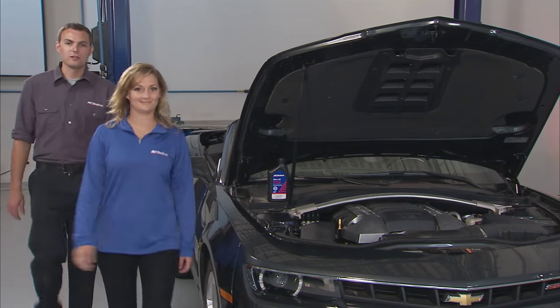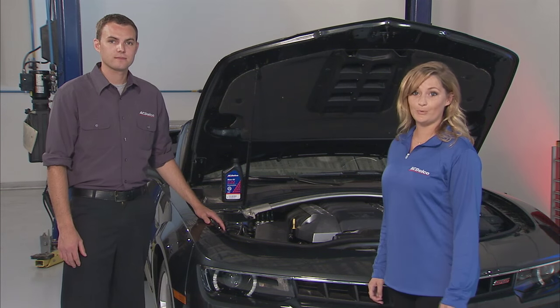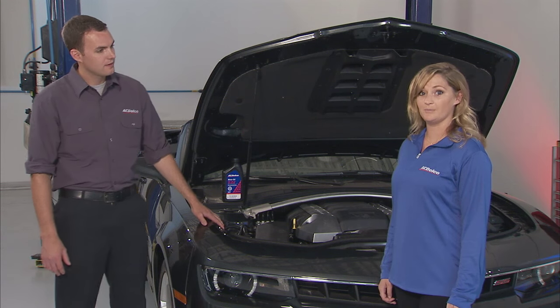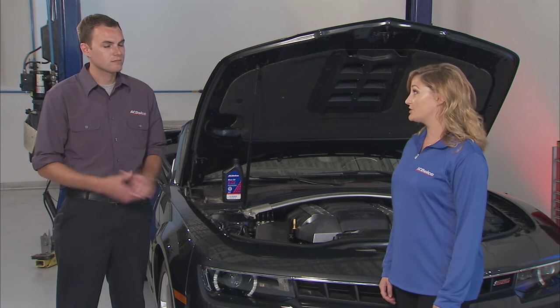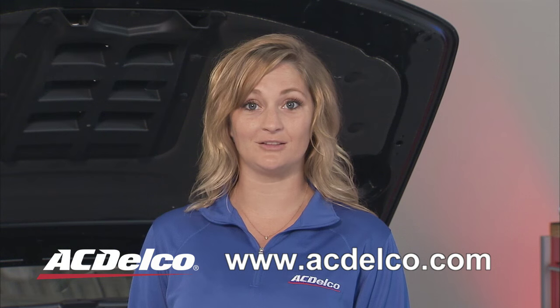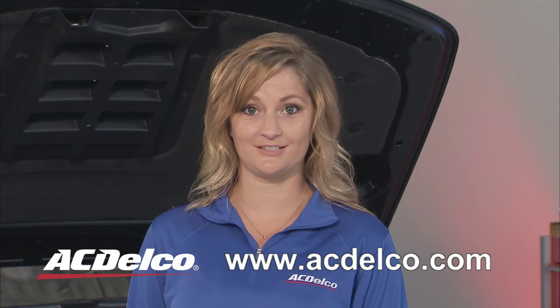And here's another simple way to save on gas: keep your engine tuned. It is so important to make sure your engine is running its best. Fixing a serious maintenance problem such as a faulty oxygen sensor can improve your fuel efficiency by as much as 40 percent. Have the technicians at your ACDelco Professional Service Center look over your vehicle and help keep your engine running at peak performance. Visit acdelco.com and click on Locate Auto Repair Shops near you to find an ACDelco Professional Service Center for assistance.